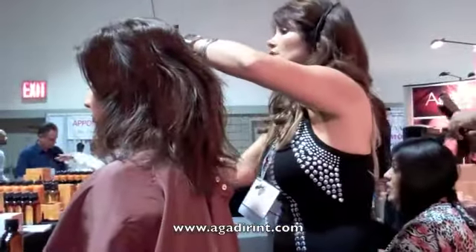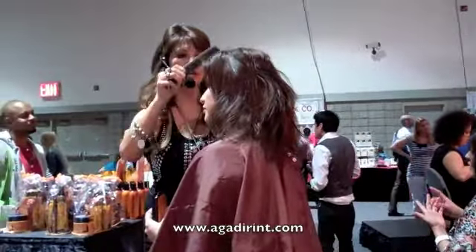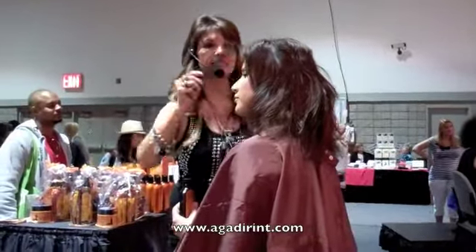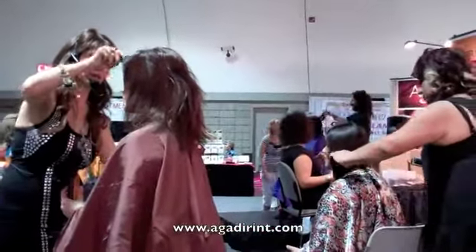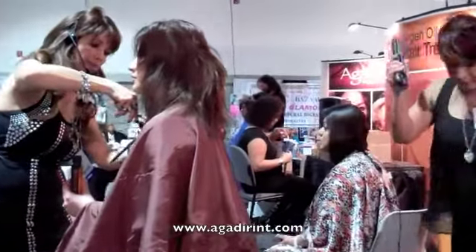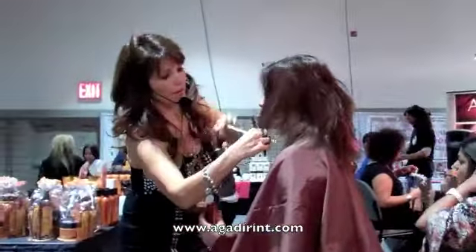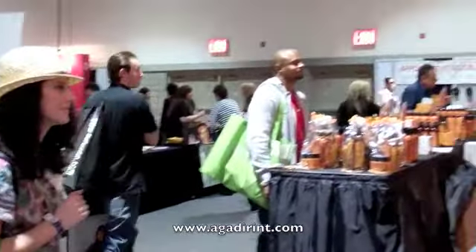Argan International Oil. It protects the hair, it's good for all types of hair, and it gives the hair shine and luxury — silky. We could either blow dry the hair, protect it, or curl the hair. It protects the hair and prevents split ends.